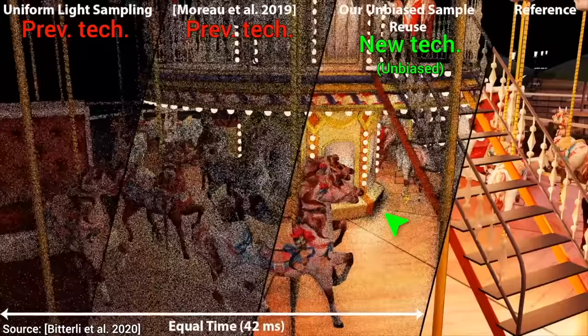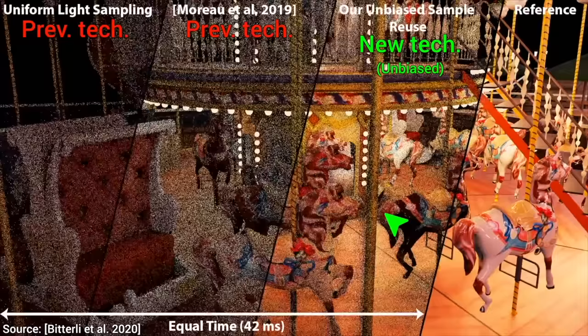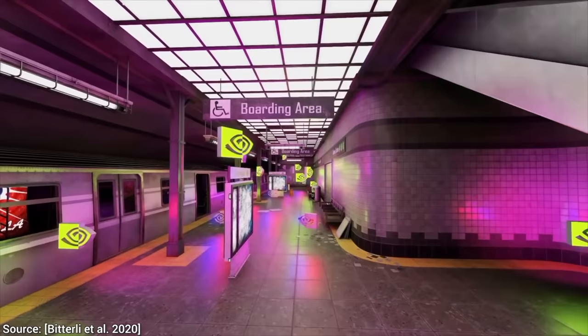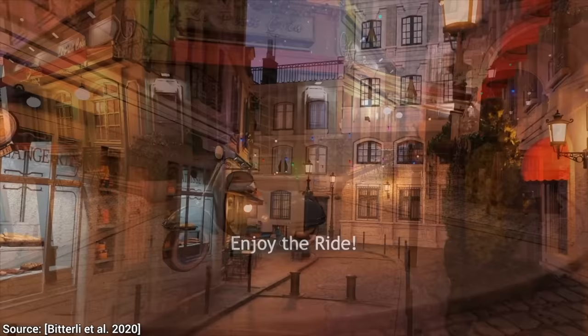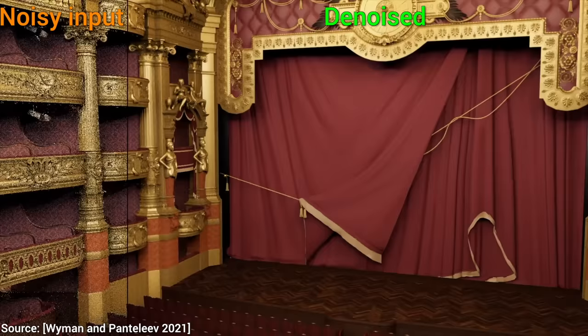Note that I used the word 'interactively' — I did not say real-time, and that is not by mistake. These techniques are absolutely fantastic, one of the bigger leaps in light transport research, but they still cost a little more than what production systems can shoulder. They are not quite real-time yet. And I hope you know what's coming — paper number three.